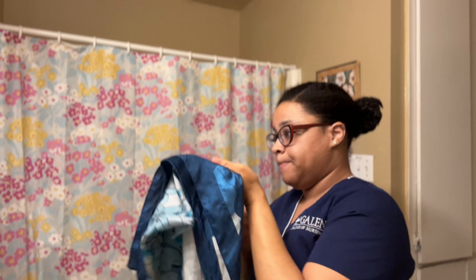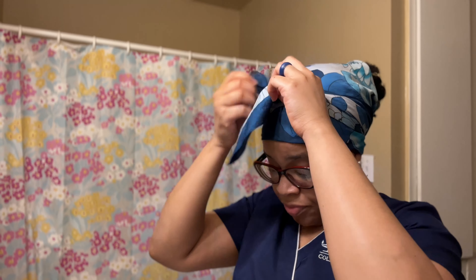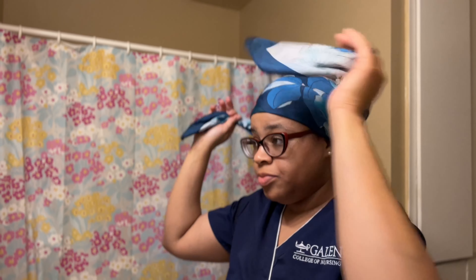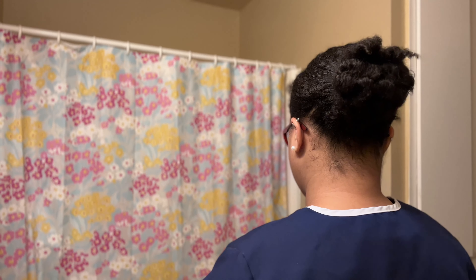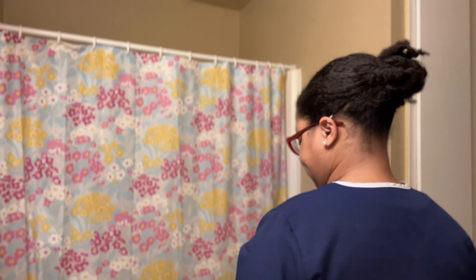I gotta have my handy dandy head scarf — this is just to lay down some of the flyaways at the front of my hair. I'll leave this on for about ten minutes while I go make my lunch, and voila — simple, quick, and ready to go.